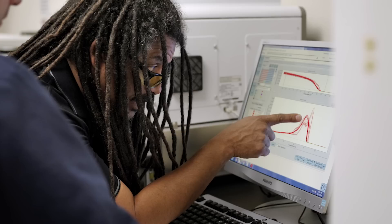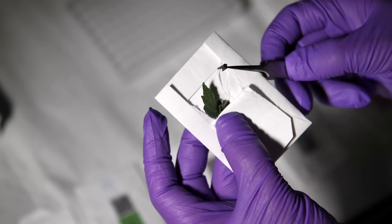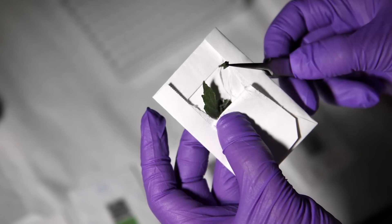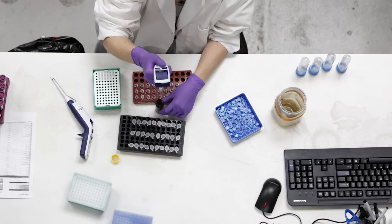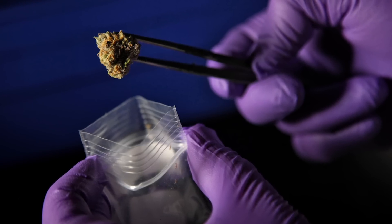A company in Berkeley, California is decoding all those popular strains to unlock the true potential of cannabis. Steep Hill is a cannabis analytics lab, and what that means is that we are interested in identifying basically everything that we can about cannabis.